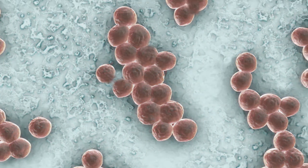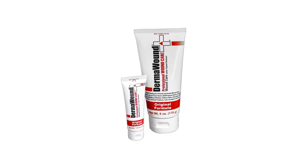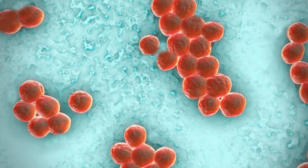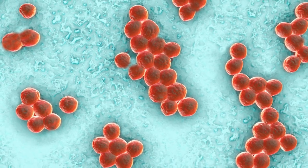The enemy is MRSA, and the solution is Dermawound. Other products that we've used for years simply lack the effectiveness against MRSA and other bacterial infections.